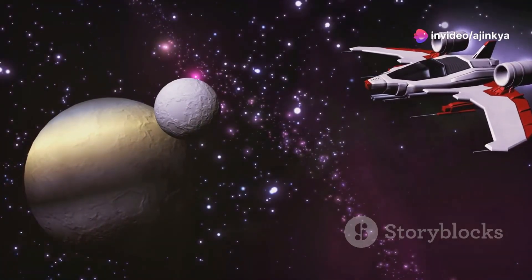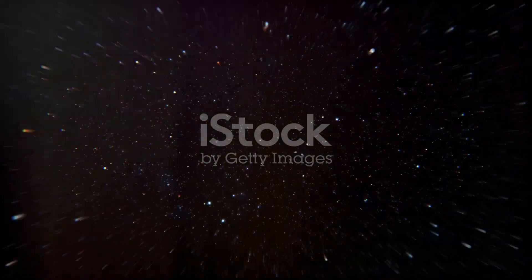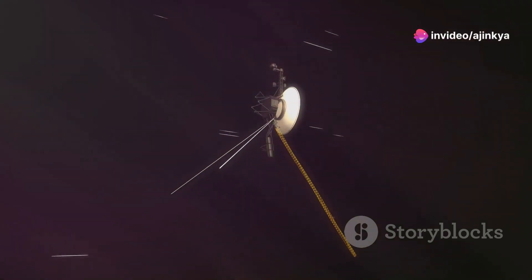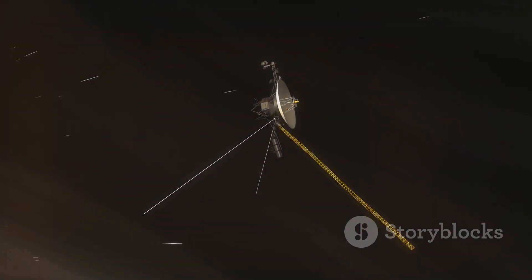Hey there, space enthusiasts. I'm here to take you on a thrilling journey through the cosmos as we zoom in on the incredible achievements and the current status of Voyager 1 in 2024. Isn't it amazing how this spacecraft, launched way back in 1977, is still sending us data from beyond our solar system? Let's dive into what makes Voyager 1 such a phenomenal explorer.